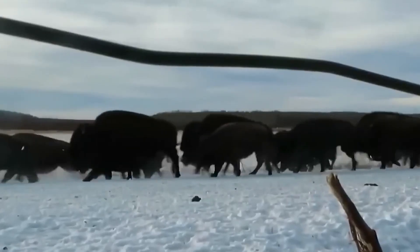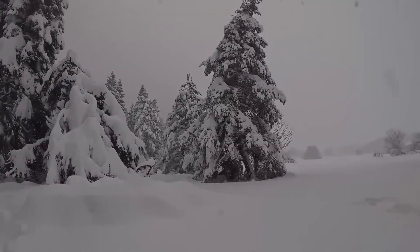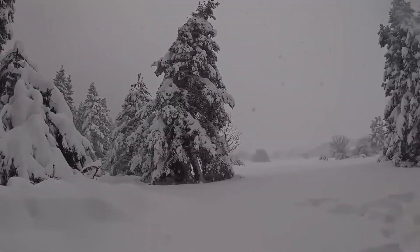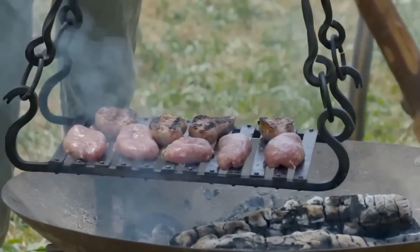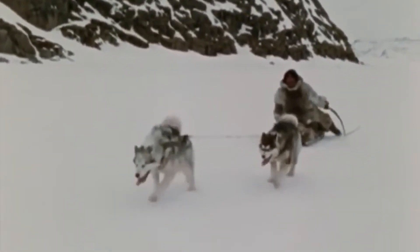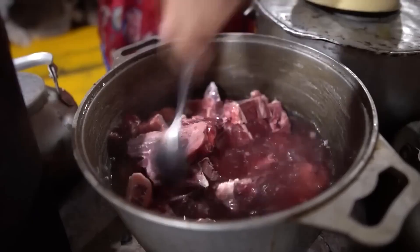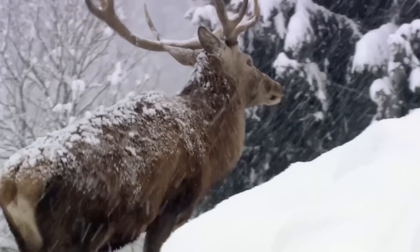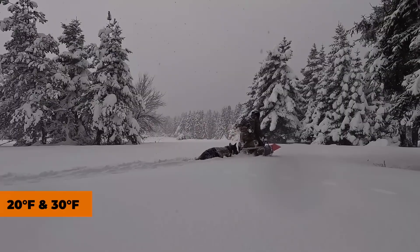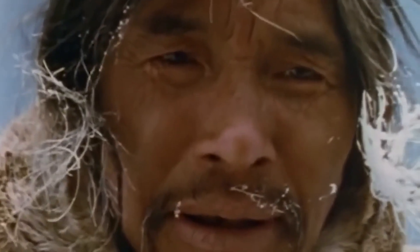We're talking about communities that process over 1,500 pounds of meat per family every single year, storing everything from massive whale portions to delicate seal cuts in conditions that would make our modern appliances weep with envy. When temperatures plummet to minus 84 degrees Fahrenheit, most of us would consider that a catastrophe, but the Inuits see it as the perfect opportunity to stock their natural pantries. These aren't primitive survival tactics either — they're sophisticated preservation sciences that have been refined over millennia.